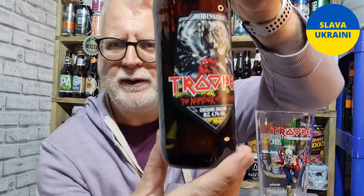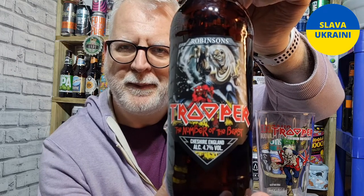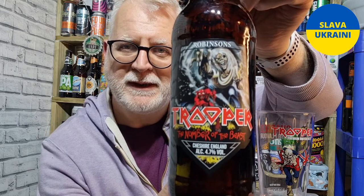Hi everybody, welcome to Andy's Beer Reviews and today we are reviewing this. This is the Trooper Number of the Beast Premium Ale, 4.7% ABV. This is the 2022 version of it.